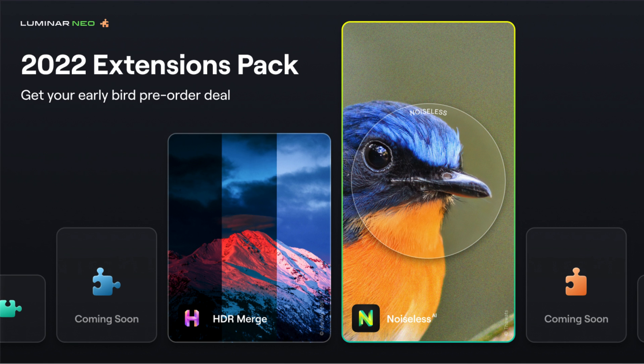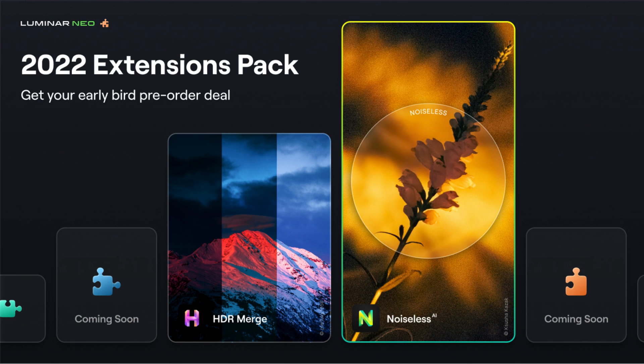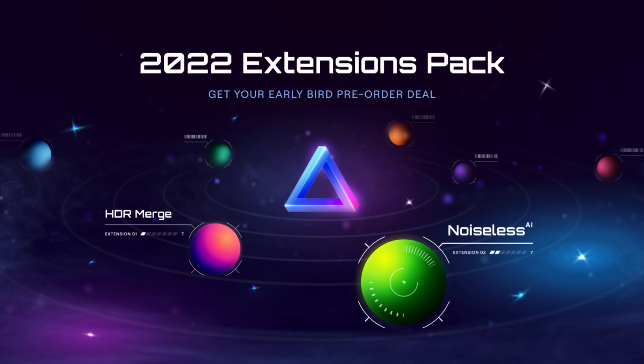Regarding the timeline, you can pre-order the Noiseless AI extension from today until the 30th of August for the best possible price on the Skylum website. If you need to access it, you can use the link in the description of this video. For the other extensions, they will be revealed during September and October with delivery set for November and December this year.